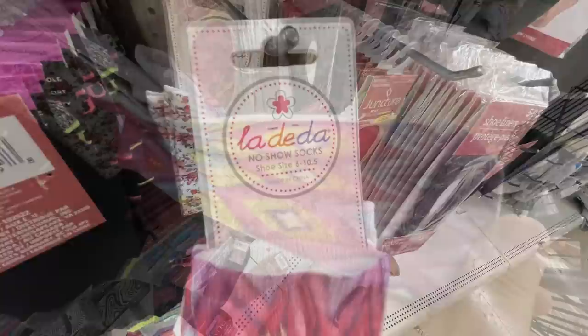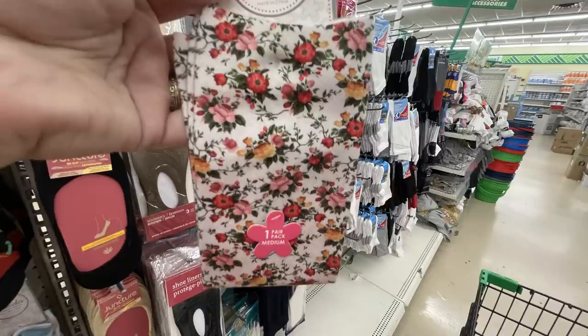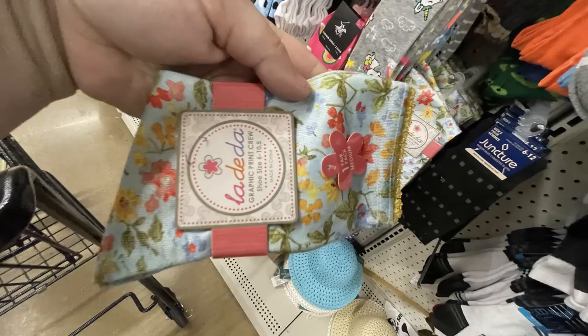They've got a bunch of new socks called La Dee Da. This one is a no-show sock — you get two pair in the packet with a pretty design on the front and polka dot on the back. They're 97% polyester, shoe size six to ten and a half. They also have a crew sock with a floral pattern — one pair — and another crew sock with a little dog on the front with paw prints on the back.